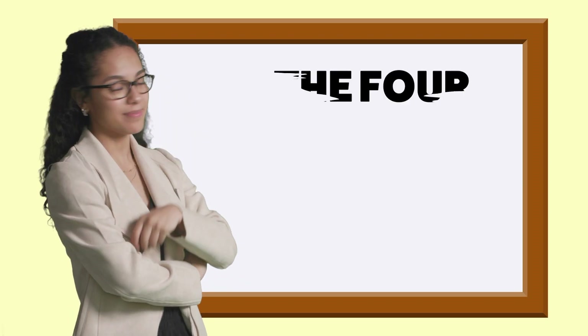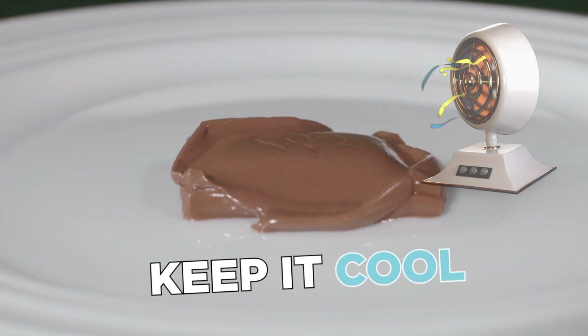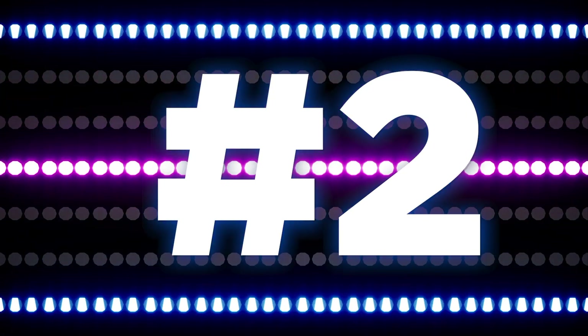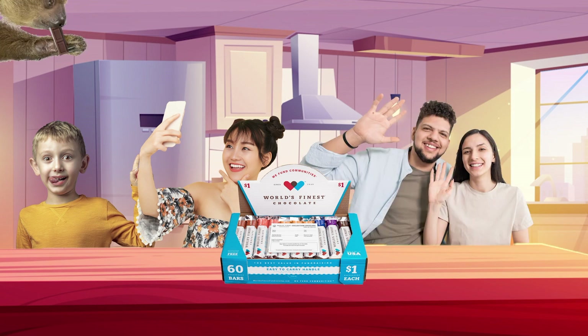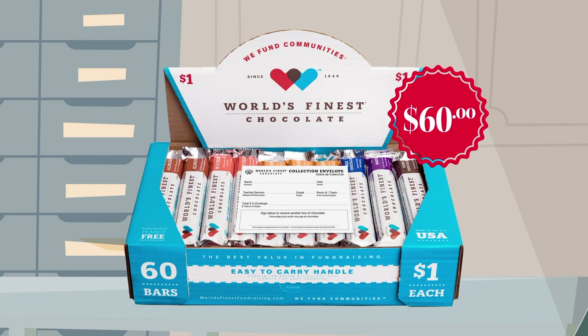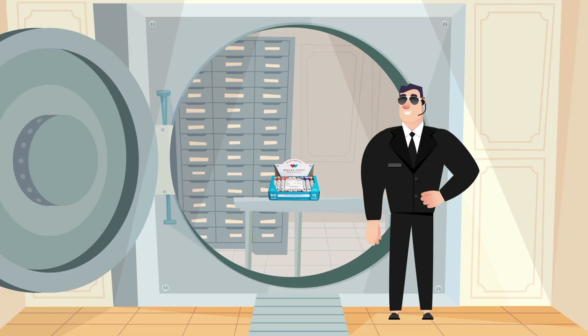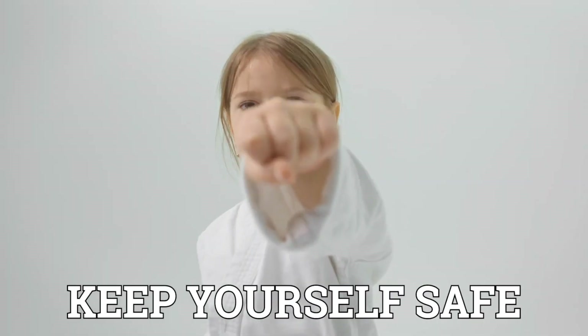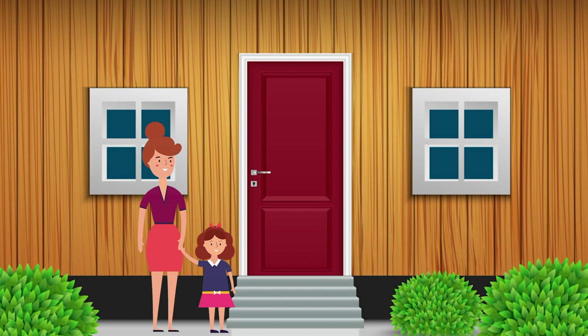Let's talk about the four chocolate fundraising rules. Number one: chocolate melts, so keep it cool. Number two: this chocolate is delicious — don't leave it out where your brothers, sisters, parents, or pets can eat it. Number three: the case is worth $60, it's your responsibility, so keep it in a safe place. And number four: remember to keep yourself safe. Don't sell door-to-door without a grown-up, and don't sell to strangers by yourself.